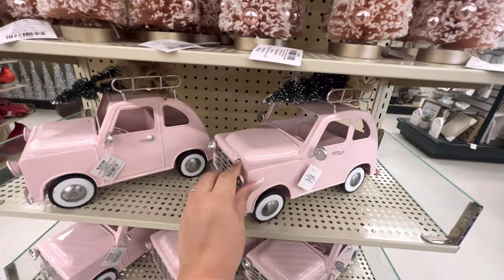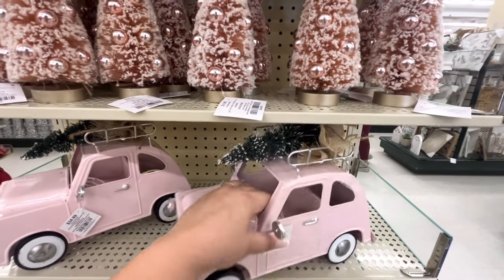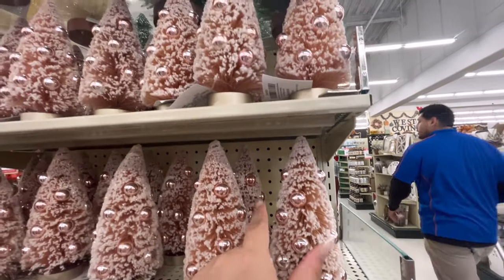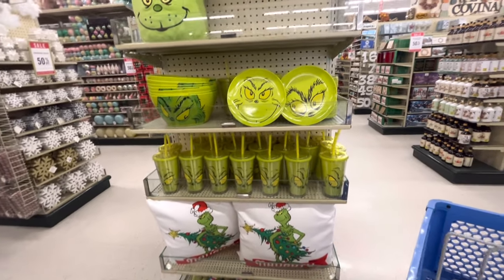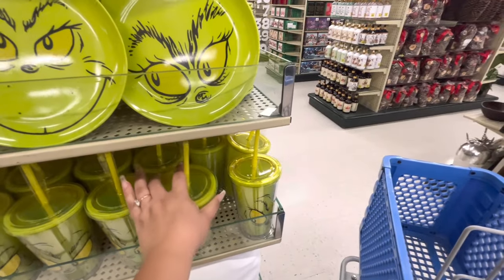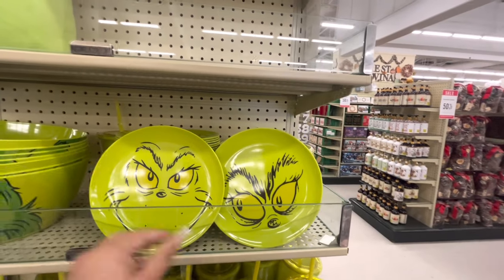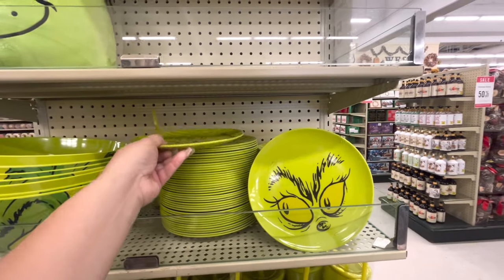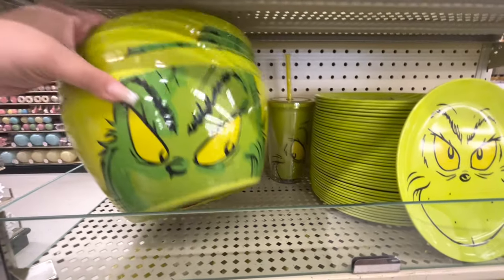Here I found some pink cars — they're $35 for the pink ones. They do have a bottle brush tree on top. They also have the pink bottle brush trees with ornaments for $11. They have more of the grungy stuff here. I don't think I've seen the tumblers — these are new, $15. Then they have the plates — look, they have different faces on them. Eight dollars.